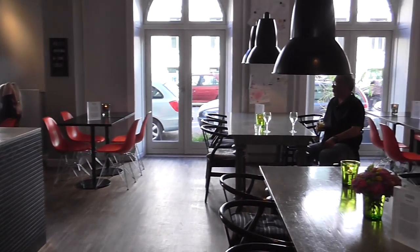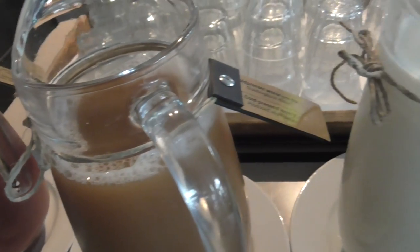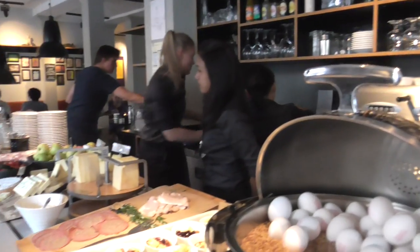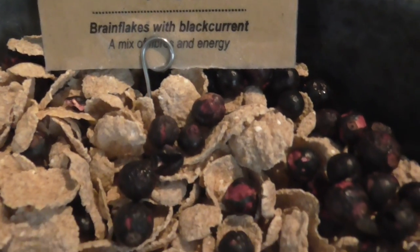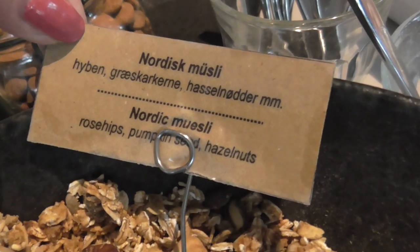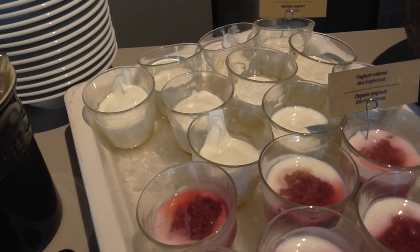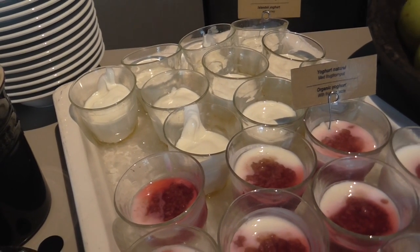We've got a grueless pizza. That is skir back there — we had it in Iceland. It's a form of yogurt, much healthier than yogurt and delicious.